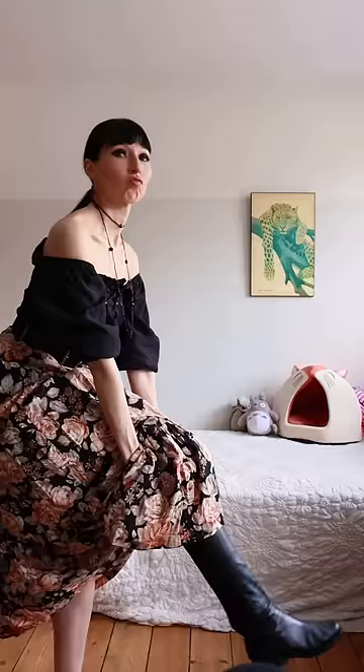Let's add some boots. There you have it. The budget version of the Dior outfit. Which one's better?